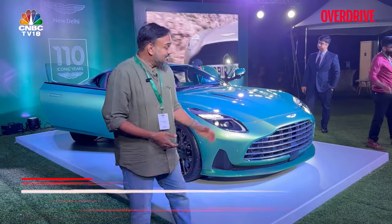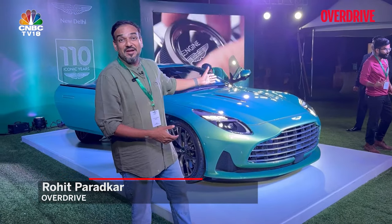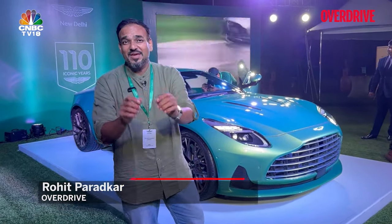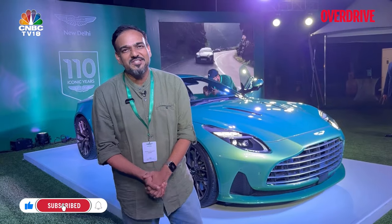Hello and welcome to Overdrive, I'm Rohit Paradkar, and this is the new Aston Martin DB12. It's certainly dressed in a better shade of green than I am, and believe me, more than these photos, more than these videos, the car in the flesh just looks gorgeous — the imagery just doesn't do justice to it.